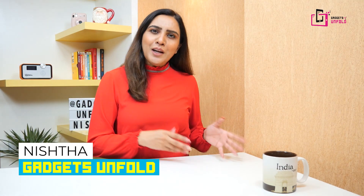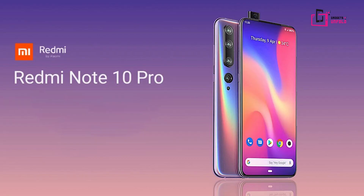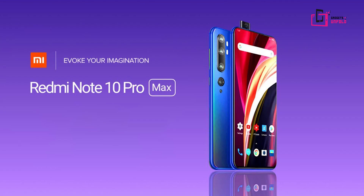Alright guys, I am Hunisha, your friend, technologist and guide. If you are watching our channel regularly, you must know that the Redmi Note 10 series is going to launch in India on 4 March. Three models will launch: Redmi Note 10, Redmi Note 10 Pro, and Redmi Note 10 Pro Max. In today's video, I am going to tell you what features and specifications you will get in the Redmi Note 10.